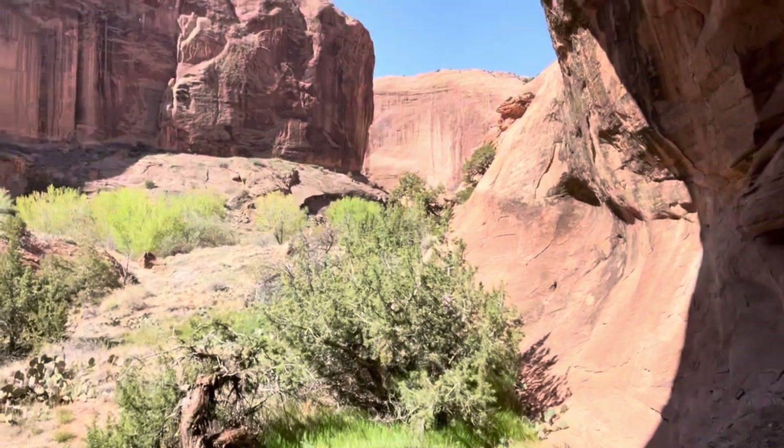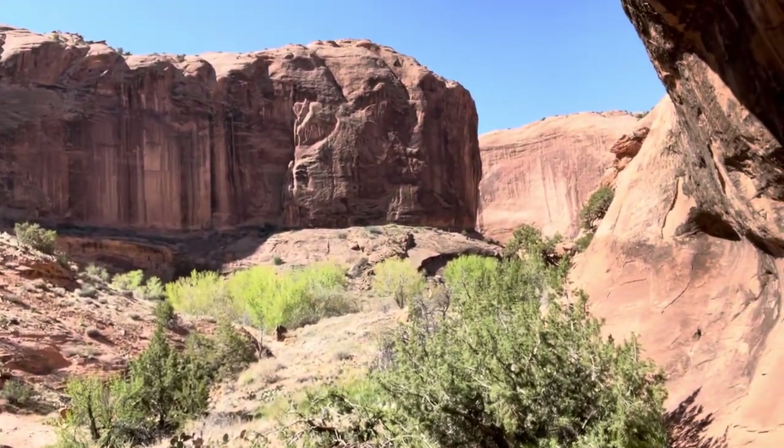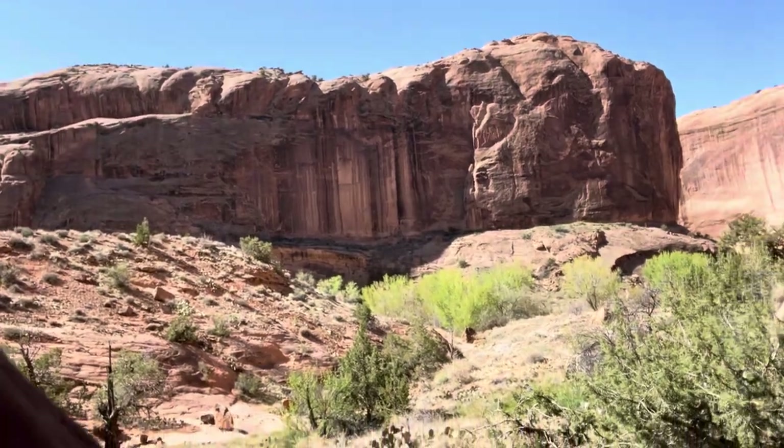If you look out behind me, you can see that I'm in this protected spot — to the left and to the right you cannot see this particular alcove. So it was a great spot because you could see people approaching but they could not see you. It's just a beautiful spot.